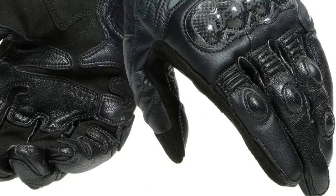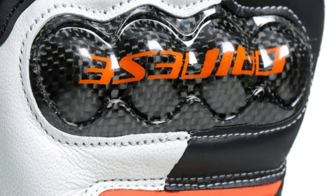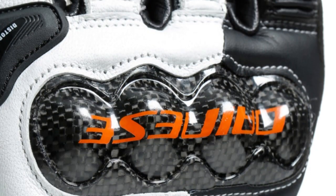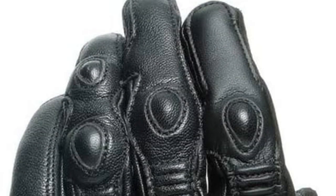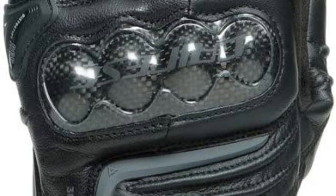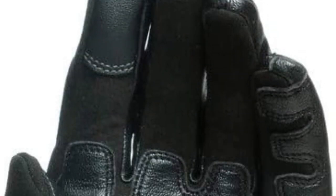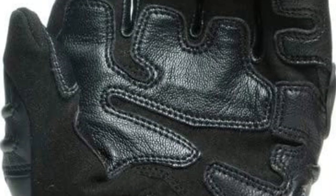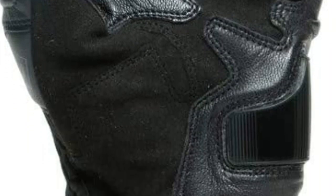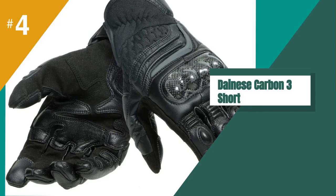One reason your digits will feel spoiled by the Carbon 3? It's a goatskin glove, and that leather versus synthetic or cowhide, along with the sheepskin palm, offers pliability and lack of bulk that's just kinder and comfier for all-day use. Then Danez welds on ample protection with carbon knuckle guards, leather across the outer fingers, and a polyurethane slider at the base of the palm. There's even a wrap of leather around the pinky and another hard thermoplastic resin slider to protect the small finger knuckle if that takes the brunt of a slide.